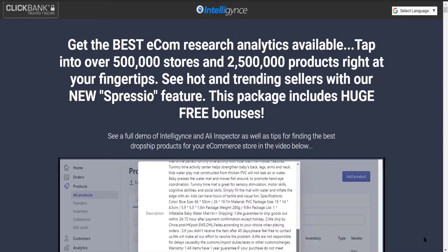Now if you are someone who's really searching for the best product research tool out there, look no further than Intelligence — link is in the description. If you are going to use Intelligence, you will get access to over 500,000 stores and 2.5 million products. This is the software we personally use to find the best products, which we show on our channel every single day. All these products come right from Intelligence.